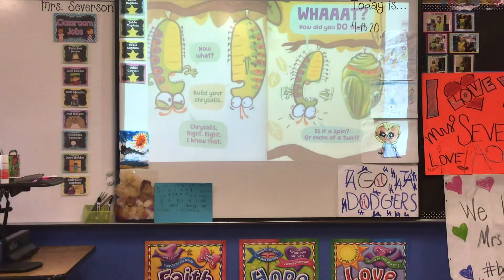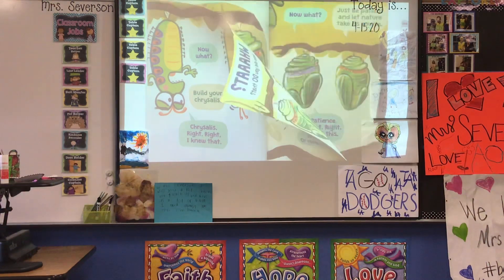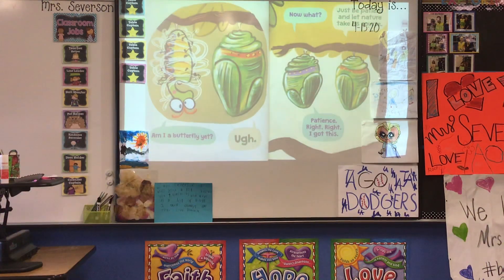"Now what?" "Build your chrysalis." "Chrysalis. Right, right, I knew that." "What? How did you do that? Is it a spin or more of a twirl?" "Am I a butterfly yet?" "Now what?" "Just be patient and let nature take its course." "Patience. Right, right. Okay, I got this."